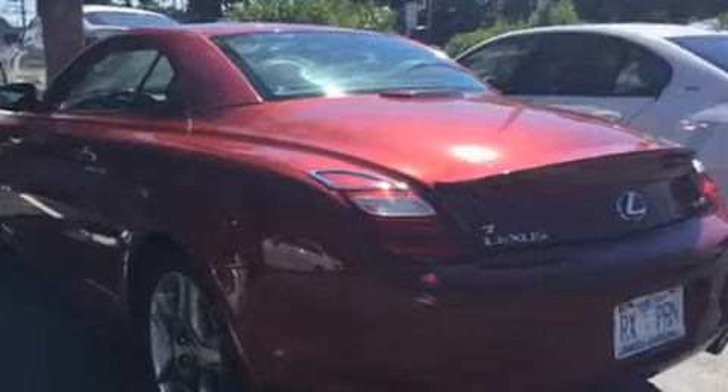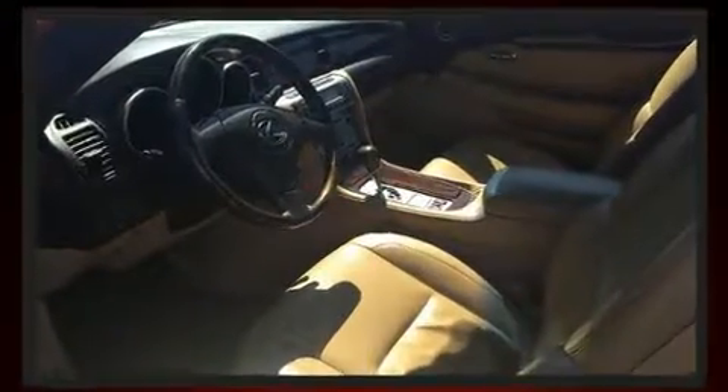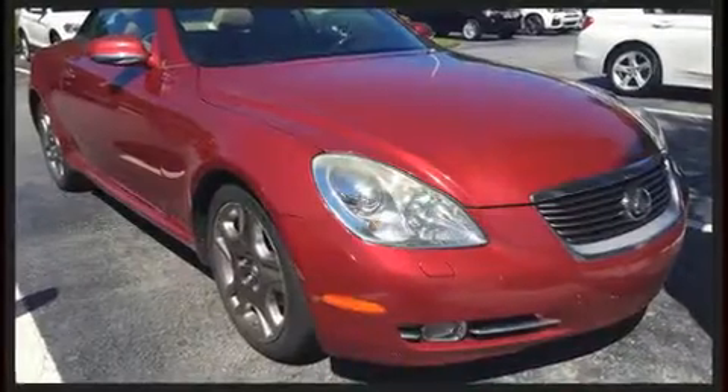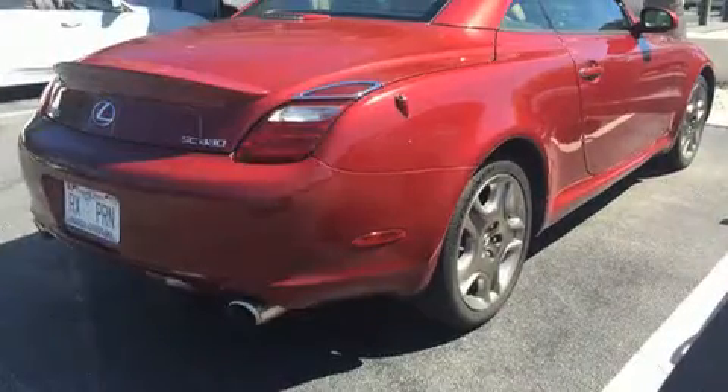Lexus made sure to keep road handling and sportiness at the top of its priority list. It features an automatic transmission, rear-wheel drive, and a powerful eight-cylinder engine.